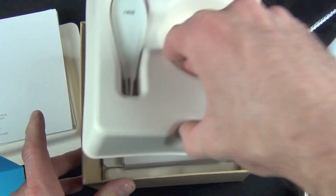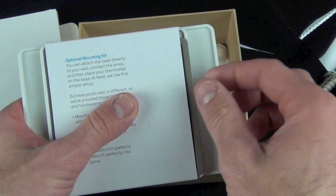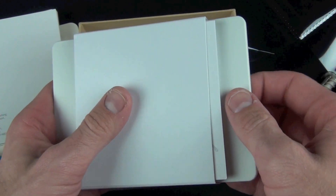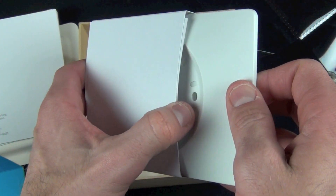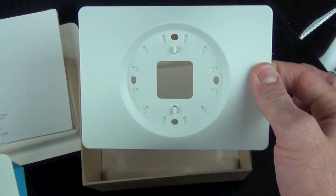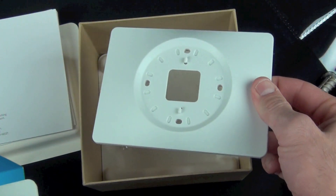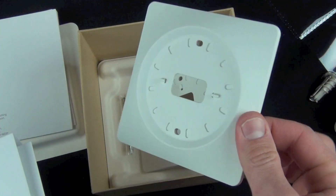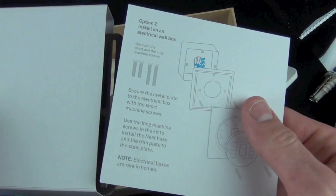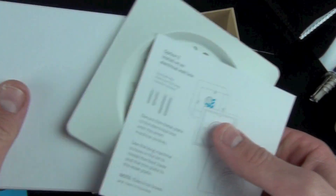We also get a Nest-branded screwdriver which includes all the bits you need for installation stored in the handle. Below that is an optional mounting kit — wall brackets that let you install this on non-standard walls or cover holes left over from your existing thermostat. There's a longer bracket for larger, more rectangular thermostats.